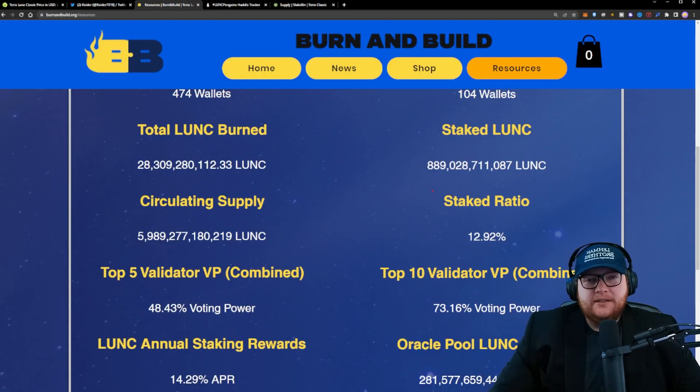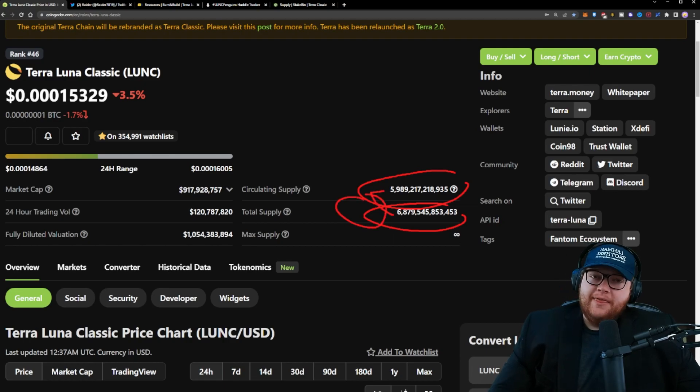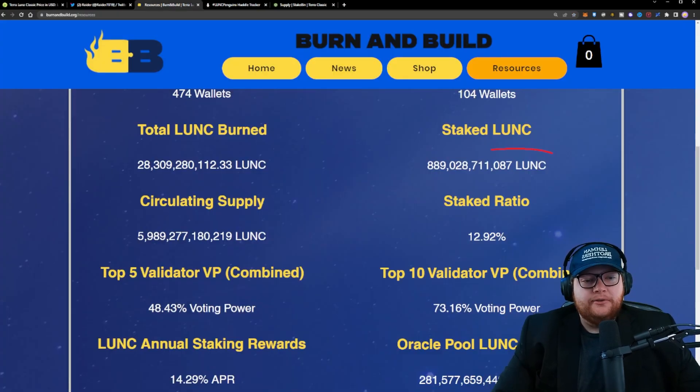So why is it such a big deal for our circulating supply to decrease? It's quite simple — circulating supply determines the amount of potential liquid capital on the market. When you look at total supply and circulating supply, you subtract the difference, and that difference between them is the amount of tokens that are locked up and can't be traded. A great example is the staked Terra Luna Classic that is being excluded out of the total supply to give us our circulating supply. We have a staked ratio of roughly 13% right now.